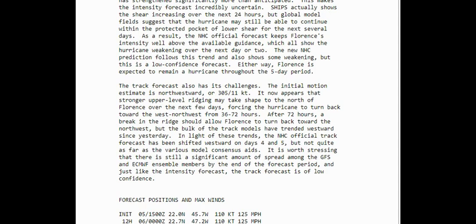Now this is what I really want to know about — the track and what they're saying. The track forecast has its challenges. They really don't know, like none of the rest of us. The initial motion estimate is northwestward at around 11 knots. It now appears that stronger upper-level ridging may take shape to the north of Florence over the next few days, forcing the hurricane to turn back toward the west-northwest from around 36 to 72 hours out.